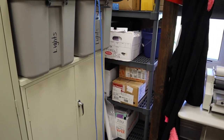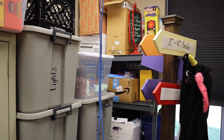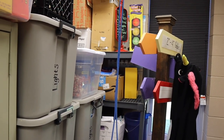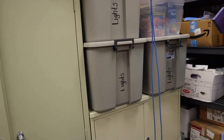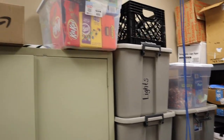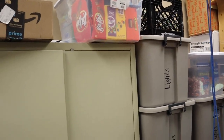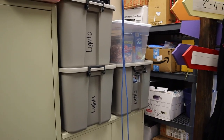Over here are records from years past — we have to keep them for a certain amount of time — along with some signs. We have our lunchroom yakker tracker light that we don't use anymore; we used it for maybe a month and nobody paid attention to it. These tubs have Christmas lights — we put Christmas lights throughout the building at Christmas time. The candy in the candy buckets doesn't expire until next year, so we've put it in big tubs to keep it fresh until then.